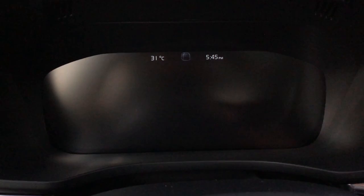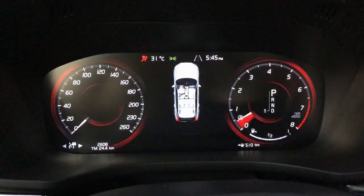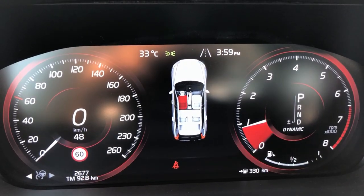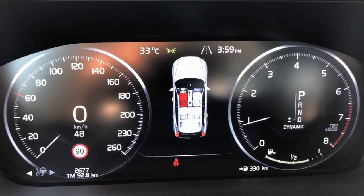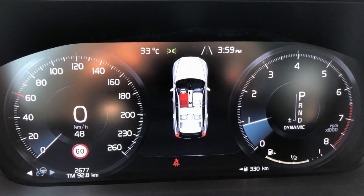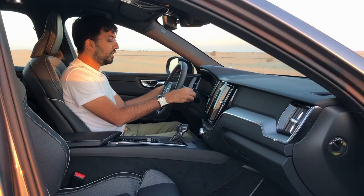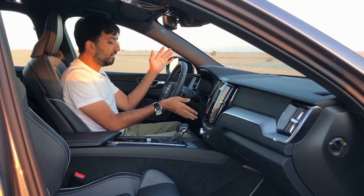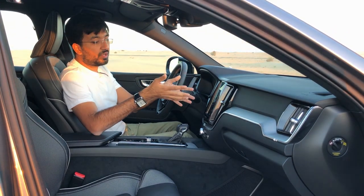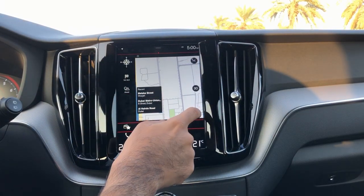In the dashboard you get an eight-inch high-definition screen where you can control your dials and settings. It's a crisp display showing navigation with 3D buildings and roads. There are also paddle shifters on the steering wheel, along with turn signal stalks and wiper controls.